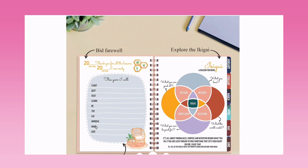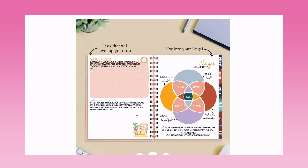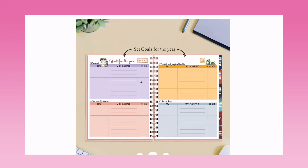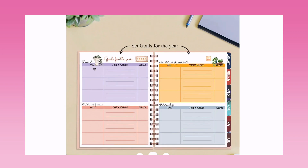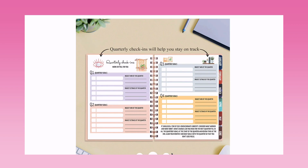The year prompts include: this year I will start, quit, visit, learn, be, try, eat, improve, and make. There's a vision board, a bucket list of 20 things to do in 2023, a list to level up your life with skills to build and adventures to plan. You can also explore your ikigai and set goals across areas like personal, work and finance, and mental and physical health and relationships — with top three goals, action steps, and a due date to create urgency.